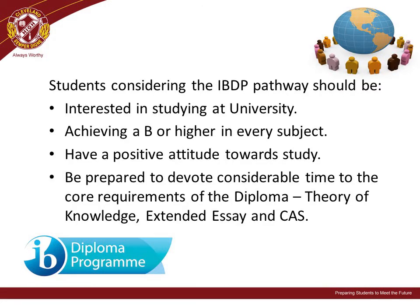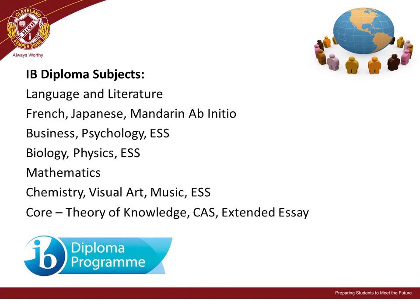Cleveland District State High School offers the International Baccalaureate Diploma Program for students and families. Students considering an IB Diploma pathway should be interested in studying at university after graduating Year 12, achieving a B or above in all subjects, and be prepared to devote considerable time to the core requirements of the Diploma. Invitations have been sent to prospective IB students. You can get more information on the school website or by contacting the school's IB coordinator.